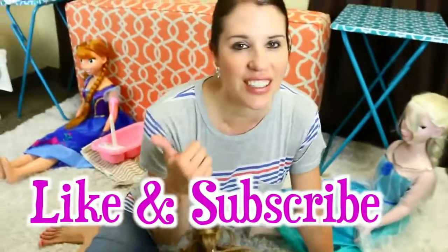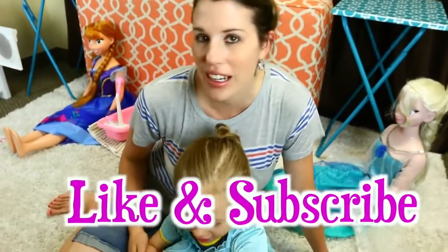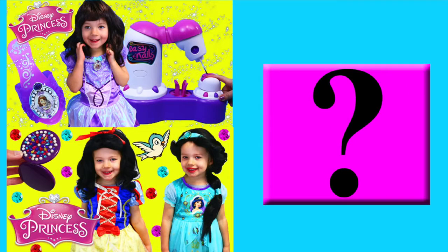So please make sure to like this video, subscribe to the Disney Cart Toys channel. In the comments, let us know what you're going to dress up for Halloween. Click on a picture to watch another fun toy video, and click on the question mark to watch a mystery video. See you later!